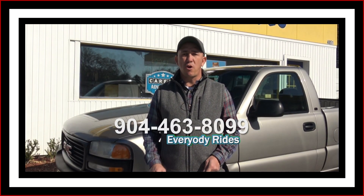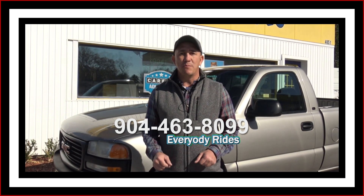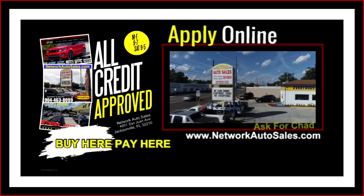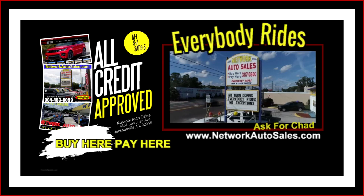Again my phone number is 904-463-8099. You can call that number at any time. We're also located on the west side of Jacksonville, right on the corner of Cassette and San Juan Avenue. The physical address here is 4851 San Juan Avenue. Again my name is Chad — make sure when you come in you ask for me and I hope to see you soon.